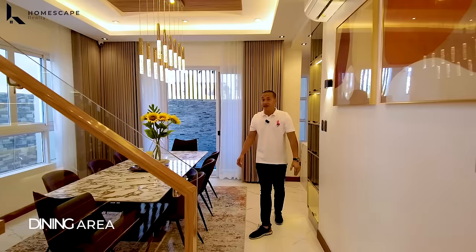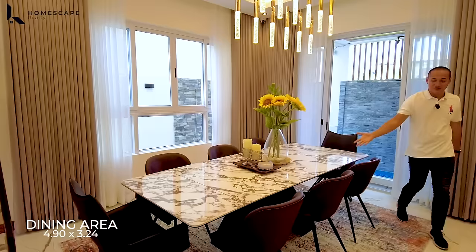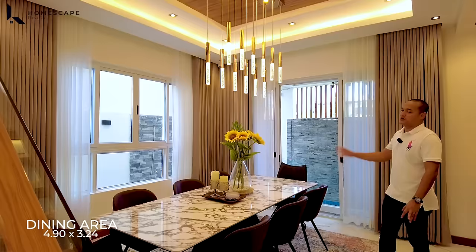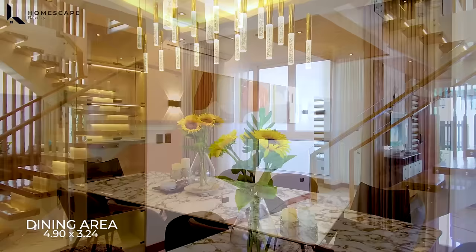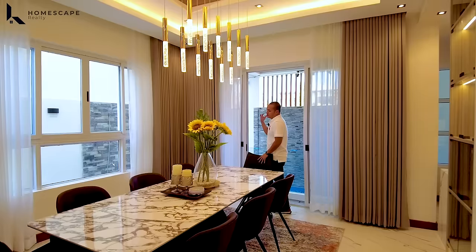Coming from the first bedroom, after the stairs, we have your dining area. For the dining area, we already have your eight-seater dining table with chairs, and your chandelier accent light already installed.